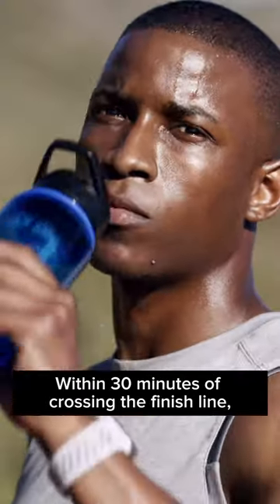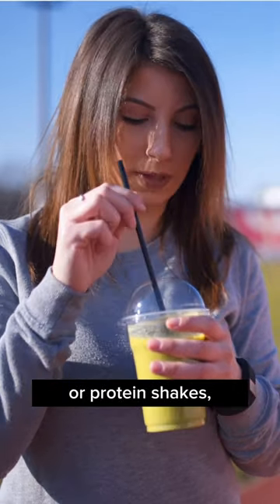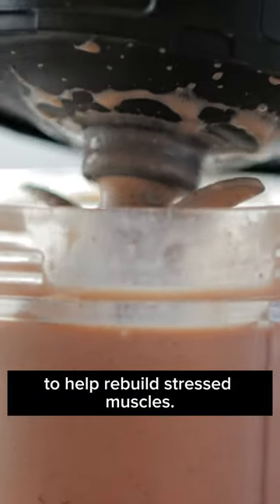Within 30 minutes of crossing the finish line, replenish fluids and eat protein and carbs — like fresh fruit smoothies or protein shakes — to help rebuild stressed muscles.